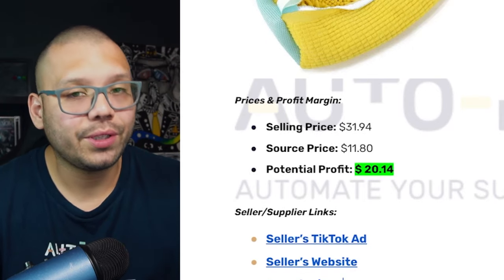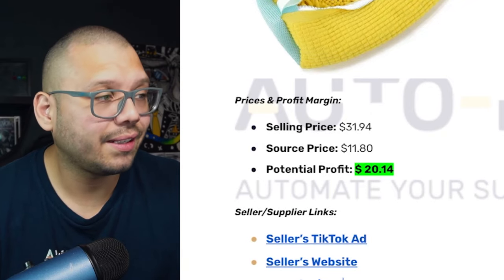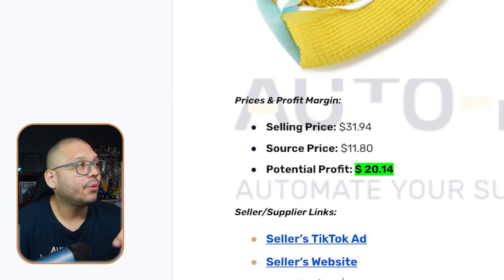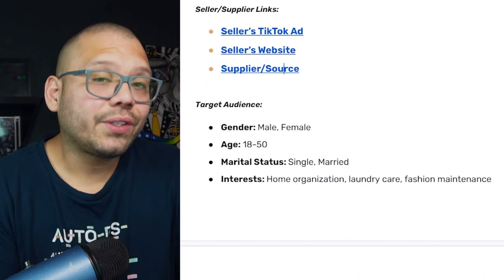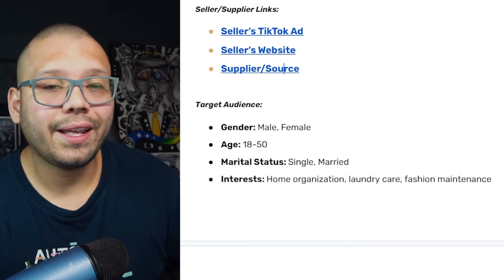As far as our profit potential, over at the seller's website with shipping it's being sold for about $31.94, and we can source it for about $11.80, which gives us a profit potential of about $20.14. The website was also selling it in packs of two and giving about a $2 discount. Try to offer bundles in packs of two and give a deeper discount — maybe five or $6 off. In terms of our target audience, we're going to be targeting people interested in home organization, laundry care, and fashion maintenance.